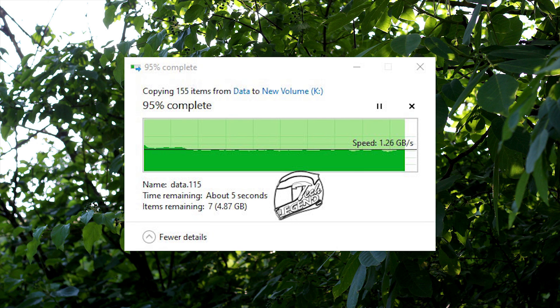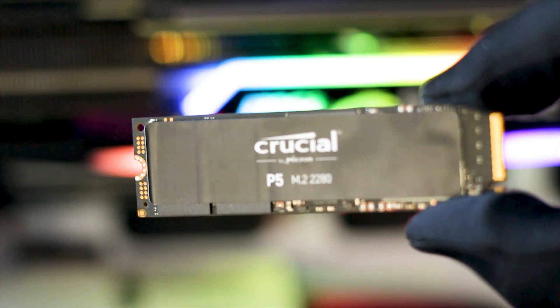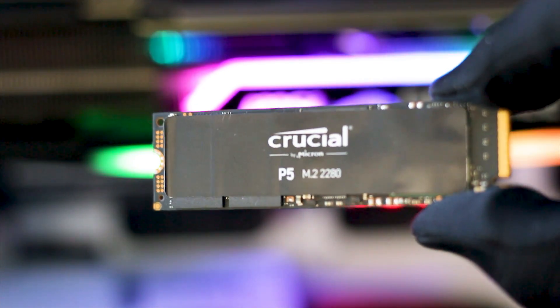In the next test, the Crucial P5 can easily write around 210GB of data before the speed drops due to the cache being filled up — which is not bad at all. The cache recovery speed is very good; this SSD recovers its cache almost immediately after data is written. This is possible because Crucial uses an adaptive cache which expands when large files are used on the drive.